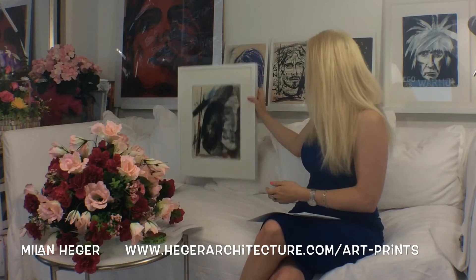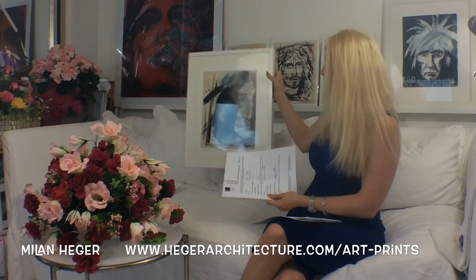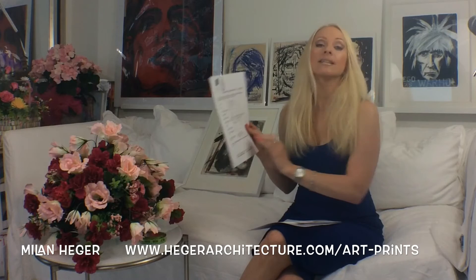If you look at the Certificate of Authenticity, which is very special — and you're getting it with the prints, not just the originals — the certificate is numbered. It shows which edition, how many were printed of that particular piece, and the number that you have on your actual item. That number will coincide with the number on the item itself, along with the name of the painting and Milan Heger's signature. The format is also on the certificate — the paper size, image size, and etching paper — all the particulars you'd need, as well as the artist's signature and the date it was issued.